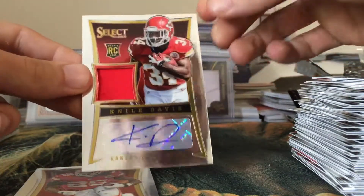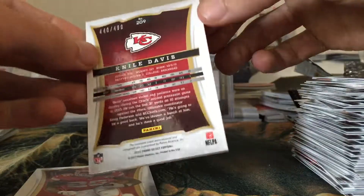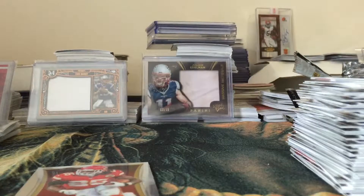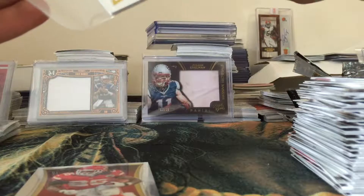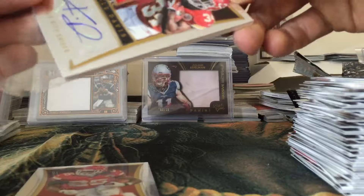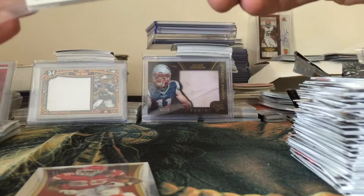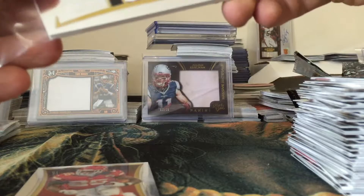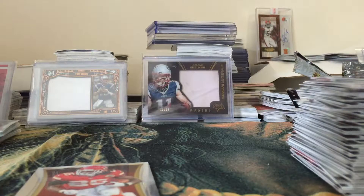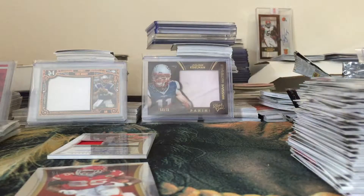I'll just open it now, screw it. Here is the rookie patch auto - I'm pretty happy we actually have it. Like I said, a lot of the breaks I've watched have not had them; they're usually redemptions. So I'm pretty happy we have it in here. Eddie Lacey Hot Rookies insert - I like that card. Andrew Luck, Vincent Jackson, Russell Wilson, Jamal Charles, and it is... Nile Davis jersey auto for a rookie, numbered out of 499.